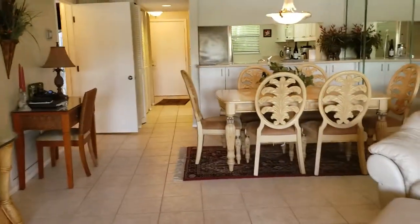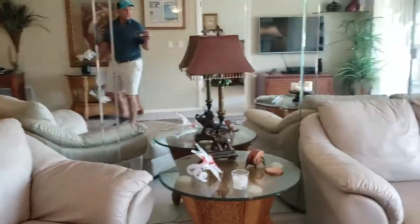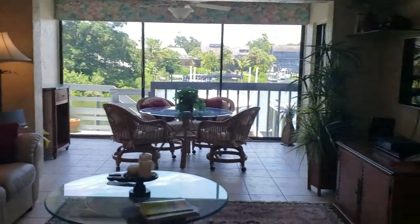The standard open floor plan — kitchen, dining, living. The mirrors actually make it look bigger. Sometimes I don't like mirrors, but here I can see water over there, so it's very nice.